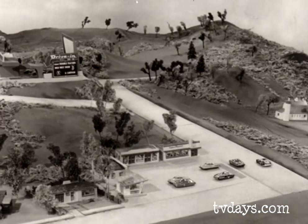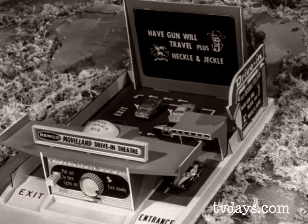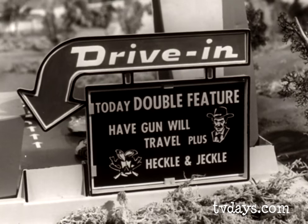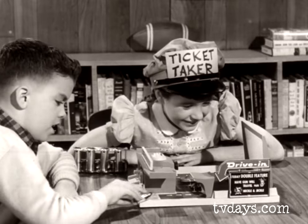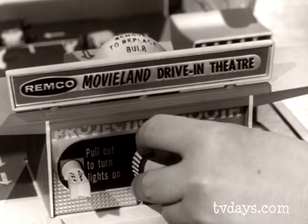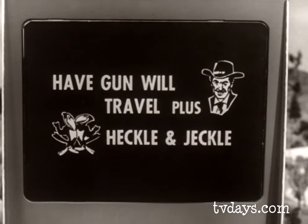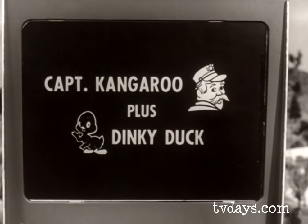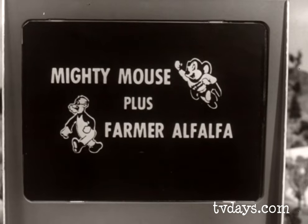The Remco Movieland Driving Theater is straight ahead. Here it is, Betty. Today's double feature: Have Gun Will Travel and Heckle and Jekyll. It looks terrific, Jimmy. Drive right in and park. Switch on the projector, turn the film knob, and you'll see six exciting features: Have Gun Will Travel, Heckle and Jekyll, Captain Kangaroo and Dinky Duck, Mighty Mouse and Farmer Alfalfa. What clear, big pictures!